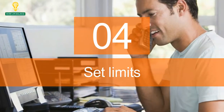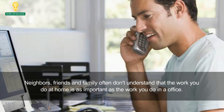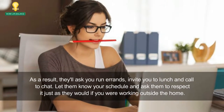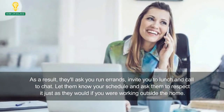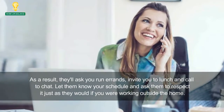4. Set Limits. Neighbors, friends and family often don't understand that the work you do at home is as important as the work you do in an office. As a result, they'll ask you to run errands, invite you to lunch, and call to chat. Let them know your schedule and ask them to respect it, just as they would if you were working outside the home.